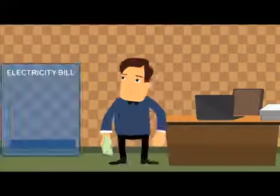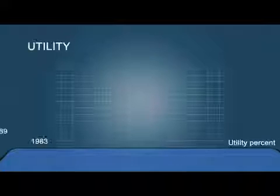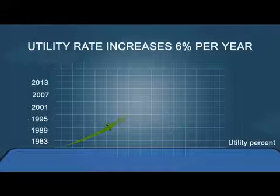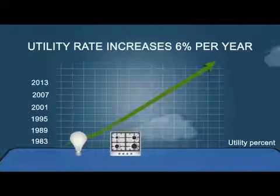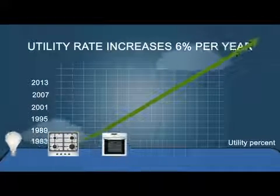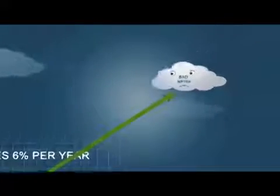Are you spending a large portion of your paycheck each month on a high electricity bill? Over the last 30 years, utility rates have continued to increase by about 6% per year. Unless you stop turning on your lights, using your kitchen and washing your clothes, it'll just keep getting more and more expensive. That's the bad news.